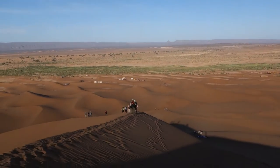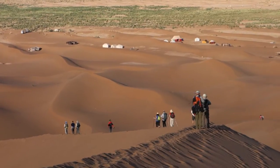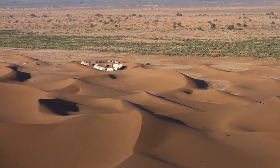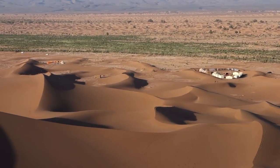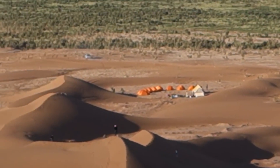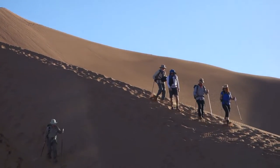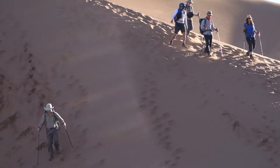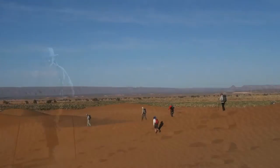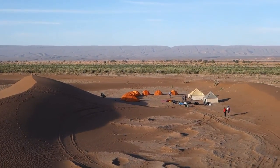That's the rest of our group on the way down, and you can just see some little orange tents over there — that's our camp. That's about 20 minutes away, up and down over sand dunes. And there's our campsite beside the dunes.